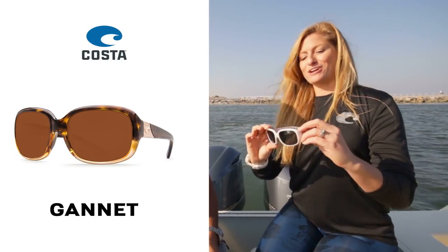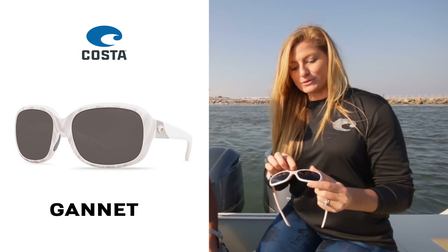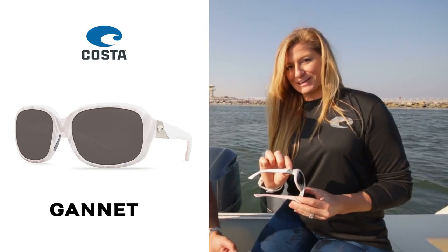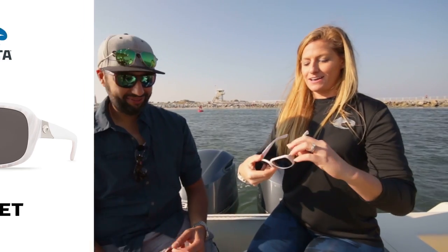And then also the Gannet — this is my personal favorite. This is in a new color called conch shell. It has a bit of a shimmer to it on the frame front, and also a little bit more bling on the side for those of us that like some more pop to their glasses. Super comfortable frame, great fit — I think it's gonna be a home run. I think they all fit you a little bit better than they fit me.